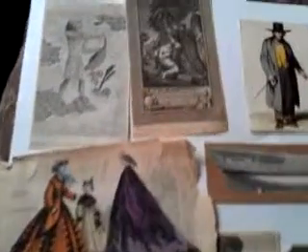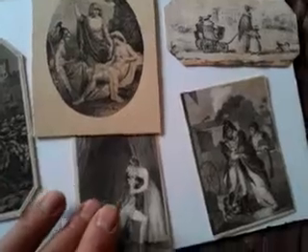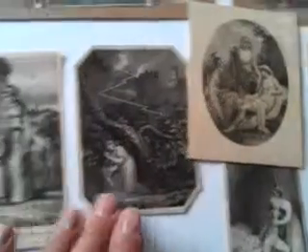Right, ladies and gentlemen, this is a deliberately assembled by me batch of Georgian and early Victorian prints, some of them hand-coloured, from early 19th century scrap albums.